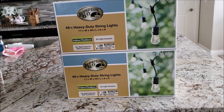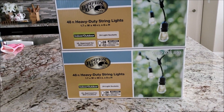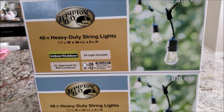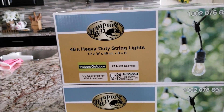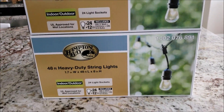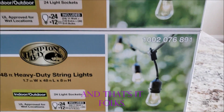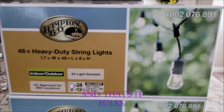I also wanted to include Home Depot in this haul. Hubby picked up these indoor/outdoor Hue lights — I think they were about $35. They're really pretty.